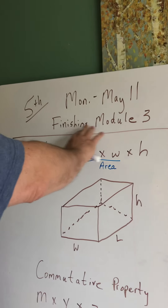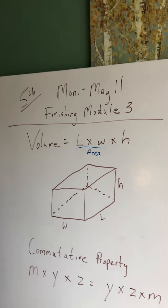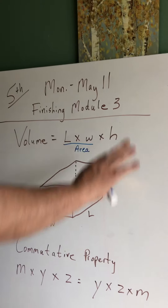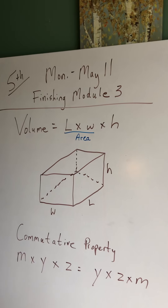This video is for next Monday, the 11th. You'll see up here we have Monday May 11th, and we are finishing module 3. There are quite a few pages to do, but it's going to be pretty quick because pretty much the whole thing is about area.